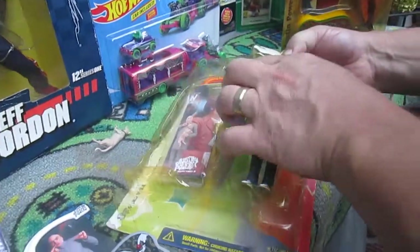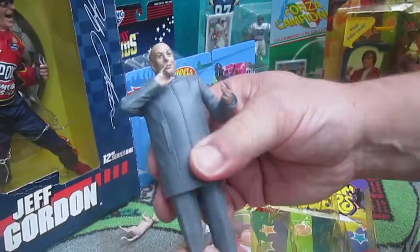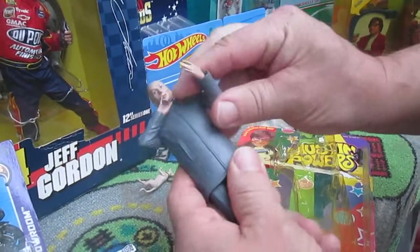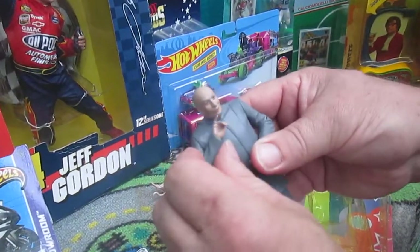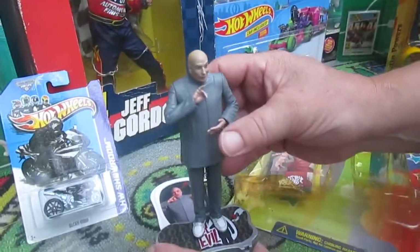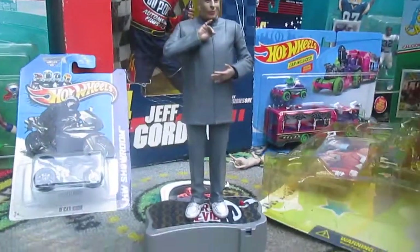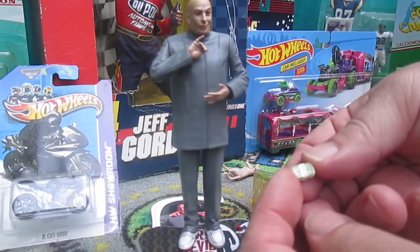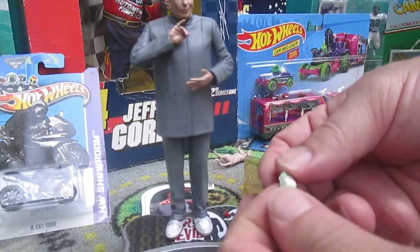Now Dr. Evil — he has legs that twist, arms that move. He's got that little finger thing that he does, and I think he says 'one million dollars.' There it is — one million dollars. The girls have been dying to play with that one million dollars; they better not lose it.